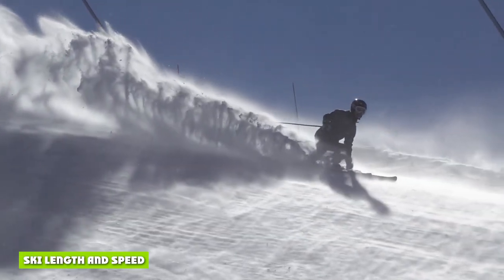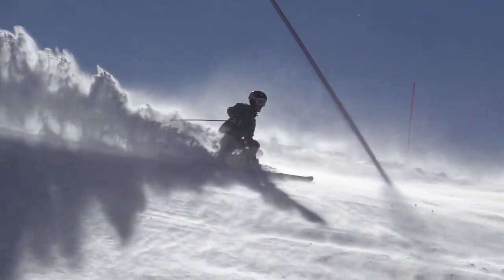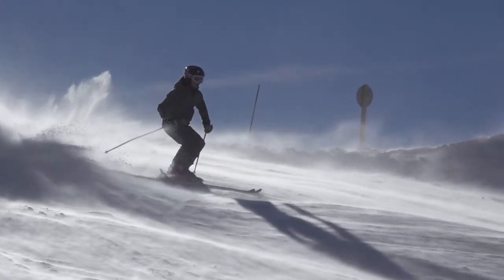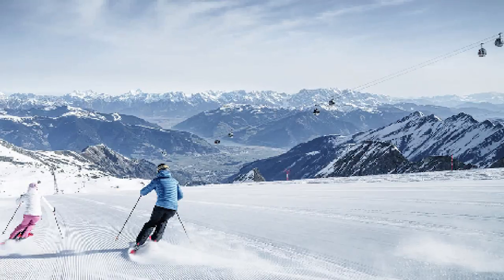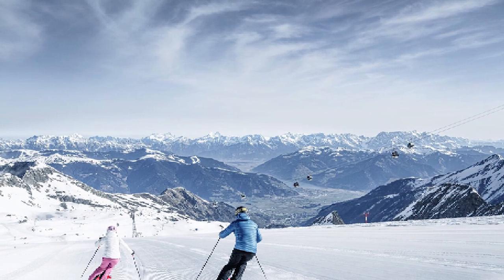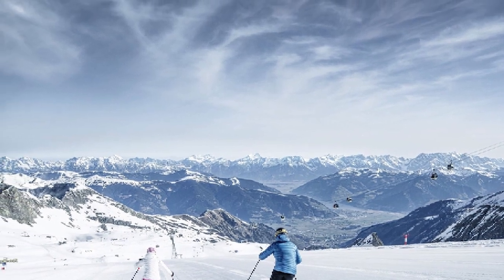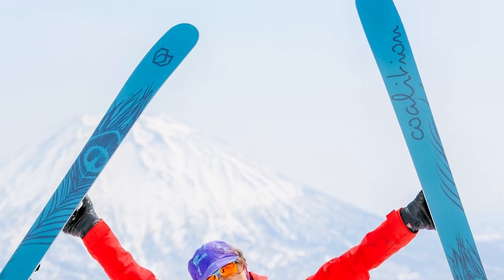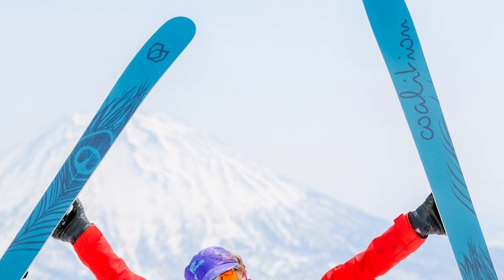Ski length and speed: when the skis are pointed downhill, longer skis will be faster than shorter skis. Since they have a larger surface area, longer skis distribute more weight and therefore have less pressure on them. There is also less capillary drag, which is why they are faster. Note that we are not saying shorter skis cannot move fast. Longer skis also have fewer vibrations compared to shorter skis, which makes them much more comfortable when moving at speed.